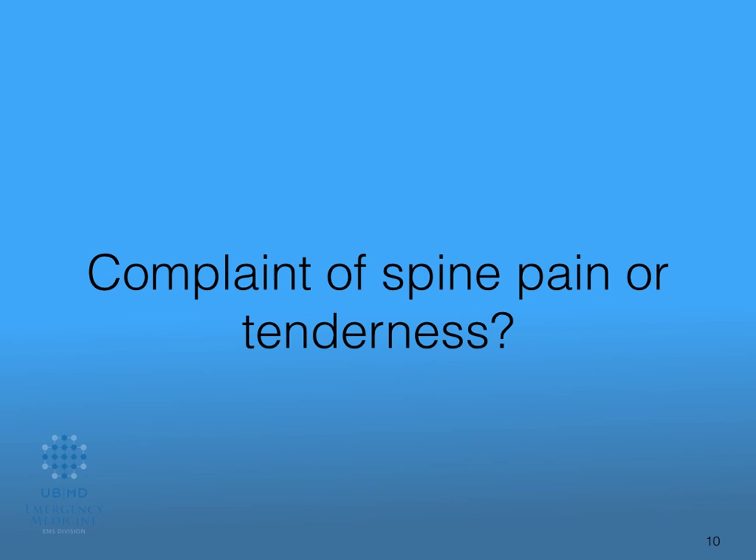Is there a complaint of spine pain or tenderness? What we're really talking about is midline spinal tenderness. If there's a traumatic mechanism injury and they have spine pain or neck pain even on the side or elsewhere, go ahead and lean towards the more precautionary side and put that cervical collar on this patient.